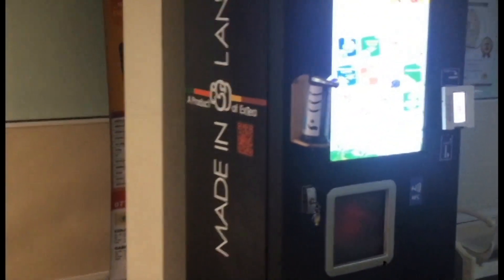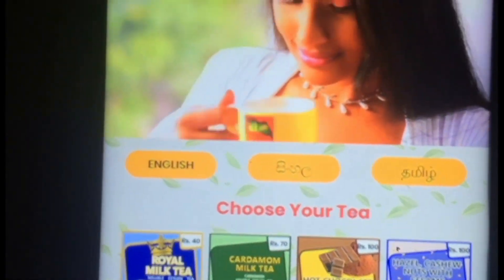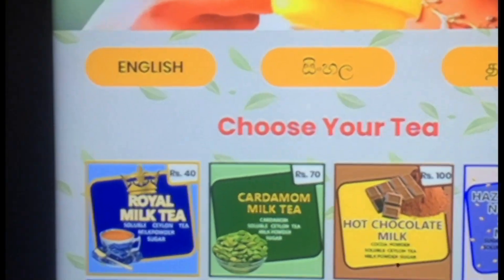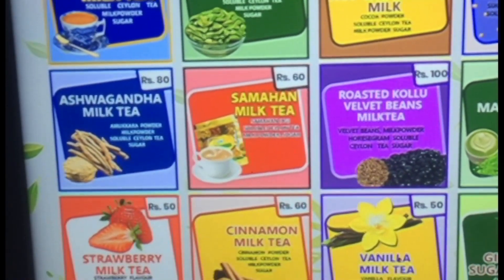The smart tea vending machine introduced by XT for the first time in Sri Lanka is a product of Sri Lanka. It includes 13 different types of tea. You can plan to have 1 cup of tea at a time or a maximum of 10 cups.